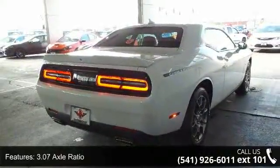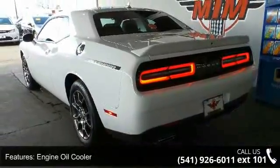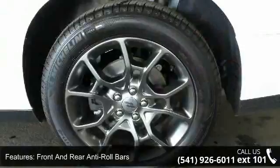Front and rear anti-roll bars, electric power assist speed sensing steering, permanent locking hubs, front and rear vented discs, and brake assist and hill-hold control.